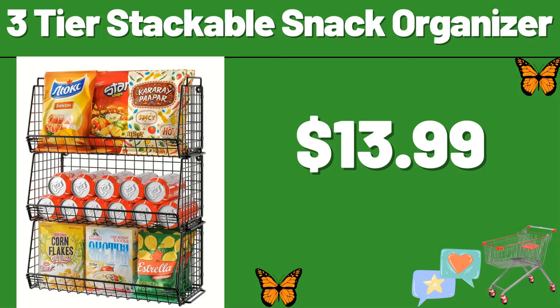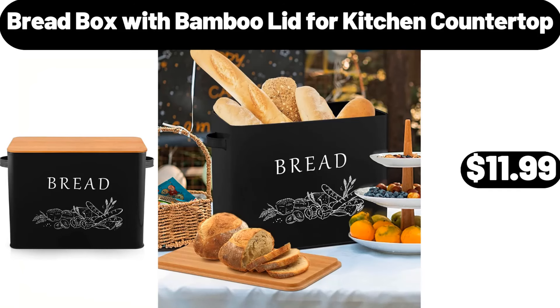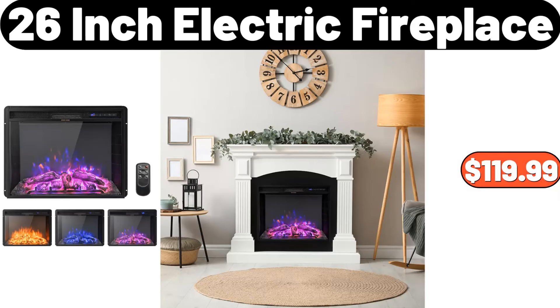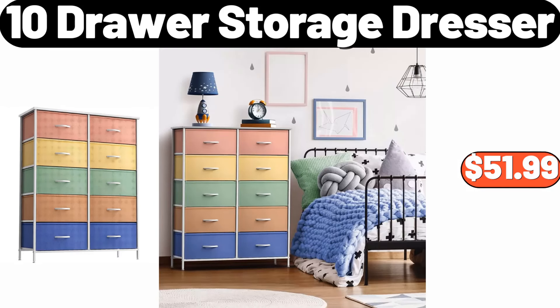3-tier stackable snack organizer, $13.99. Bread box with bamboo lid for kitchen countertop, $11.99. 16-pieces vitrelle embossed Bella Faenza dinnerware set, $38.99. 26-inch electric fireplace, $119.99. 10-drawer storage dresser, $51.99.